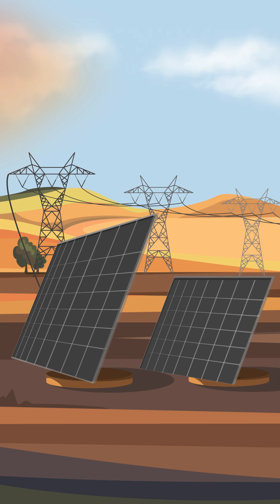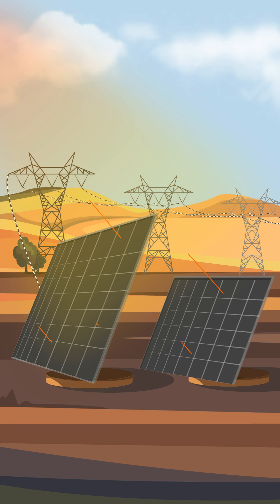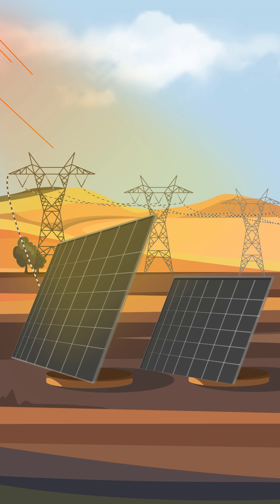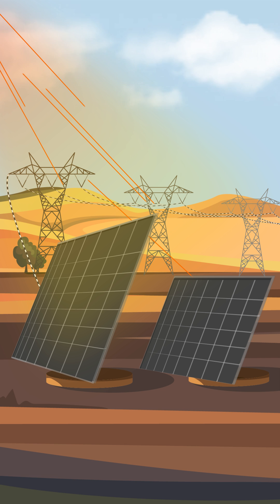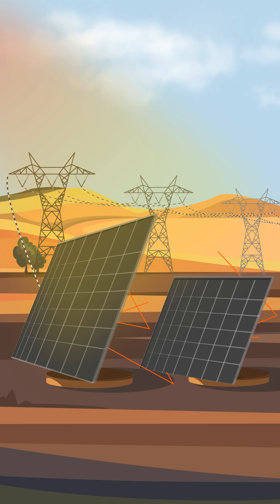Bifacial solar panels work just like normal solar panels. From the top of the panels, sunlight is directly absorbed by the solar cells and converted into electricity. On the other hand, the light passes right through and collides with a highly reflective surface, then bounces back towards the panels, and from the back side, solar electricity can be generated.